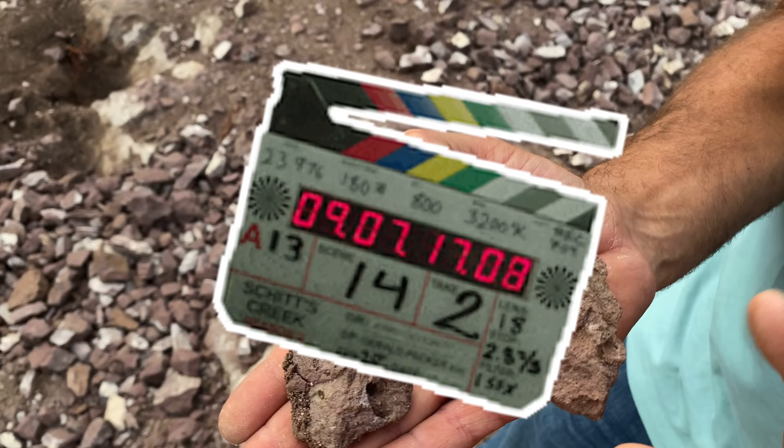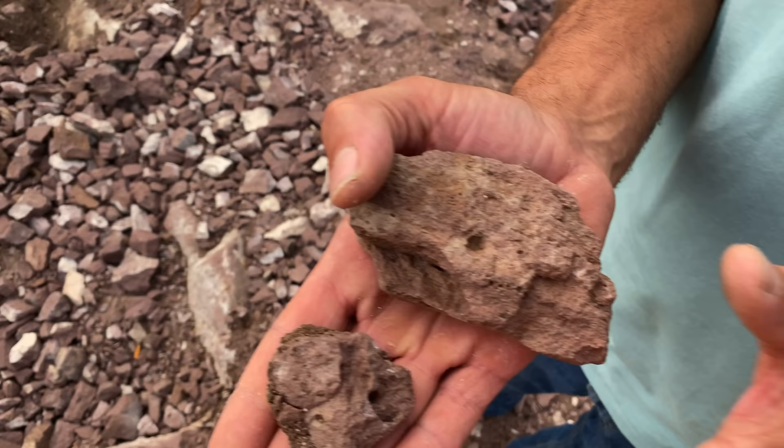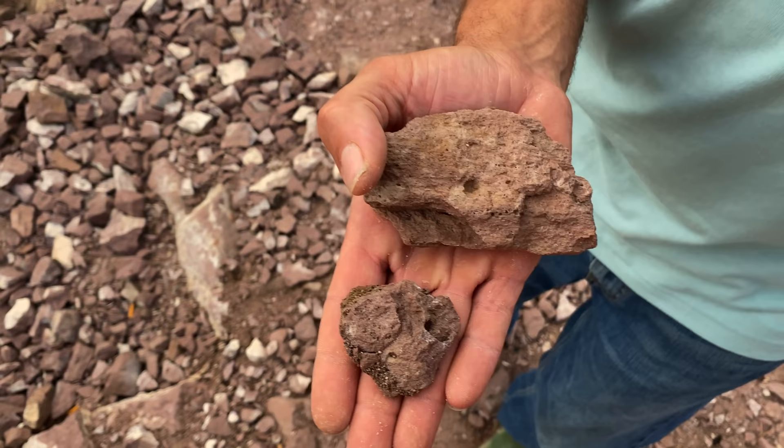If you look closely you can see these vugs — they're actually called lithophysia. Lithophysia are the rounded structures in the rhyolite that create perfect pockets for garnet formation.